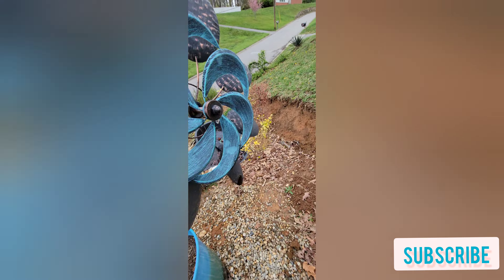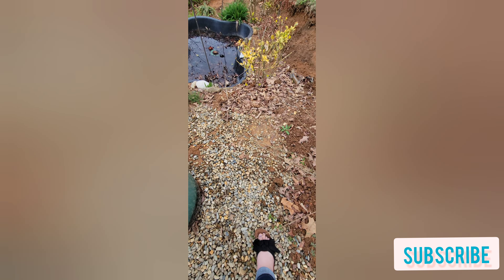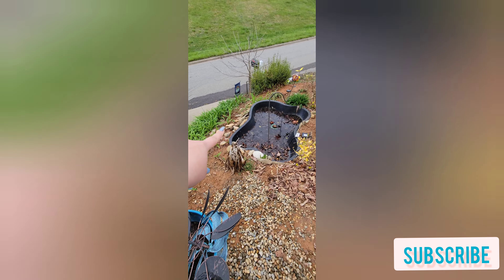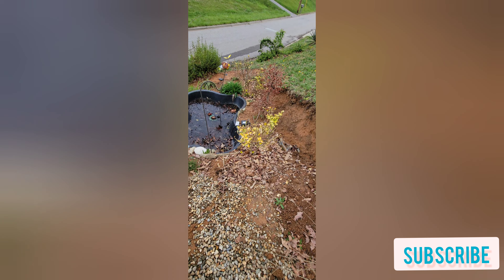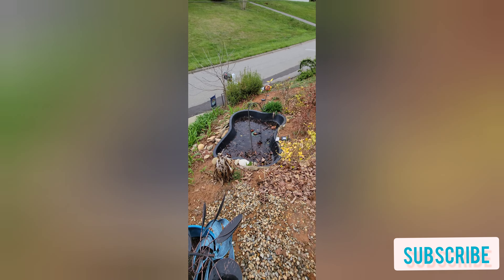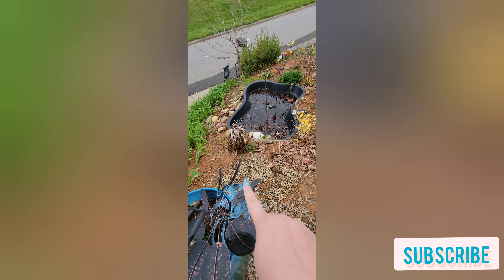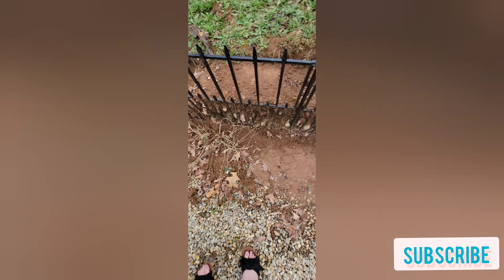We're gonna have this pond set up — the pond's already in, we just gotta fix the rock wall over there, fix the pump, and clean it out. We have a few plants already planted, we just gotta put some mulch in.